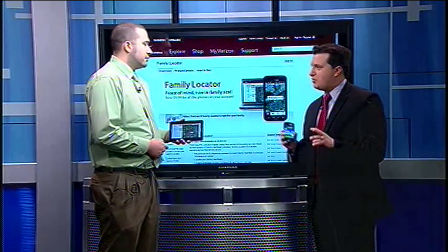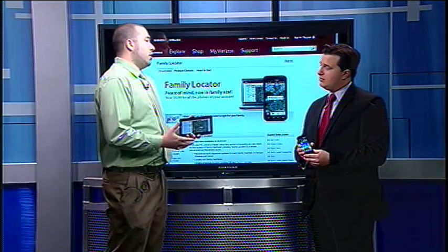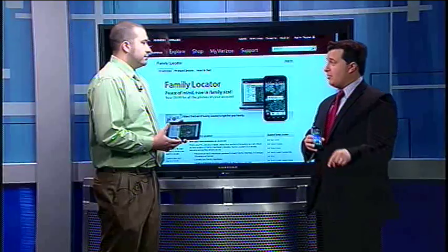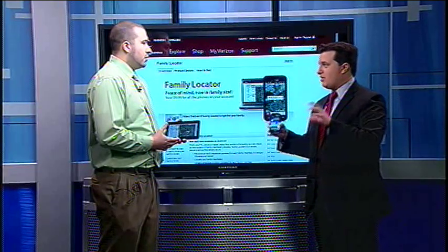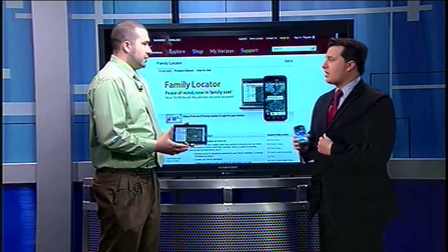Does it cost a lot? Do you have to pay per phone? It used to be $9.99 a month per phone that you wanted to keep an eye on, and now it's $9.99 for the whole family. Is that only if you're on the family plan, or if you have separate plans? It's for anybody on your account.